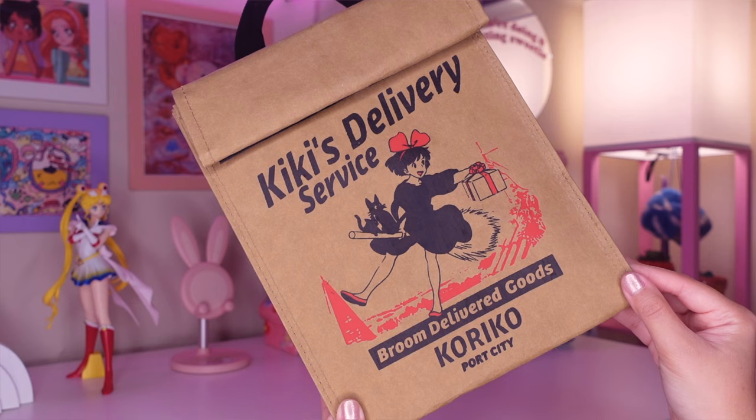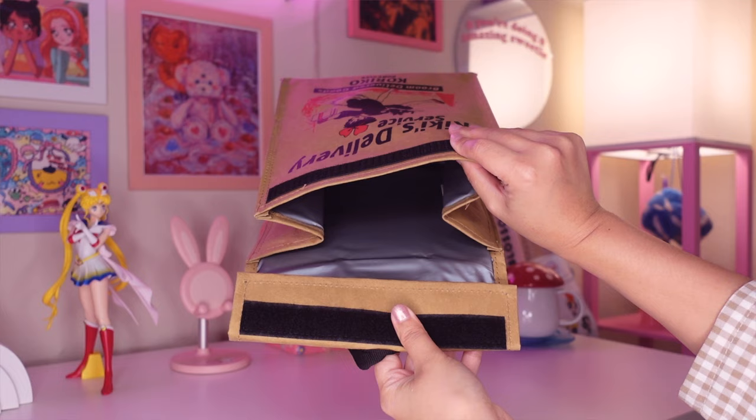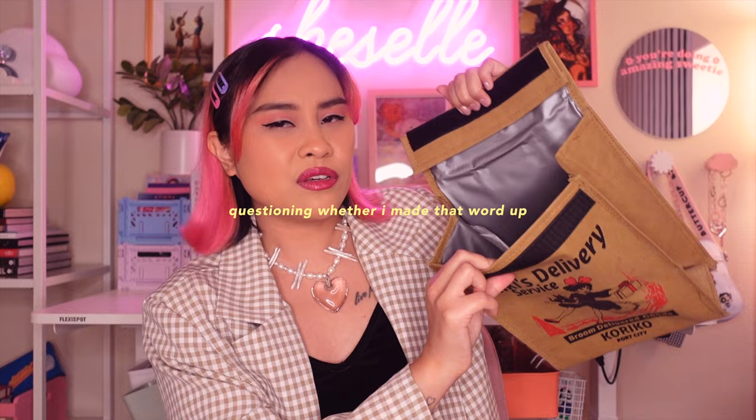The very last Studio Ghibli kitchen item is this Kiki's Delivery Service lunch bag. I got this from Box Lunch and I just thought this was a really cool piece. It looks like something straight out of the film from like the bakery, and admittedly I have not used it yet, but it just hangs on my door as decor. Also, fun fact — Kiki's Delivery Service was the very first Studio Ghibli film that I ever watched.